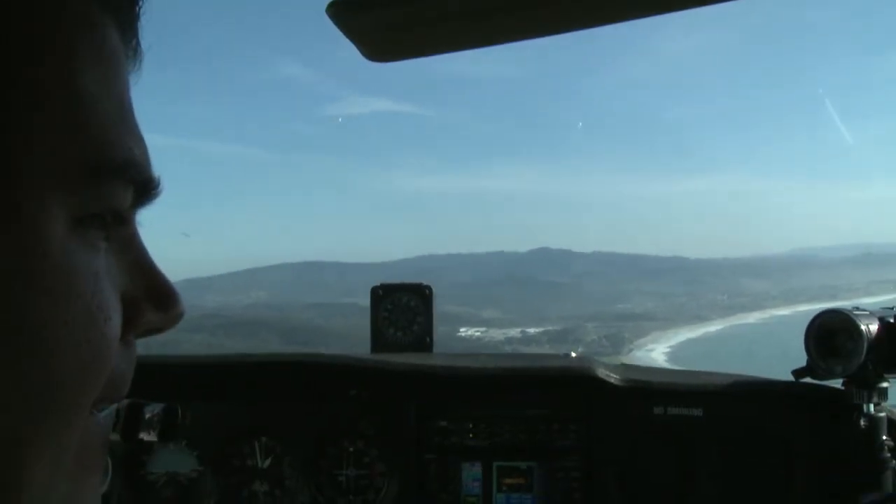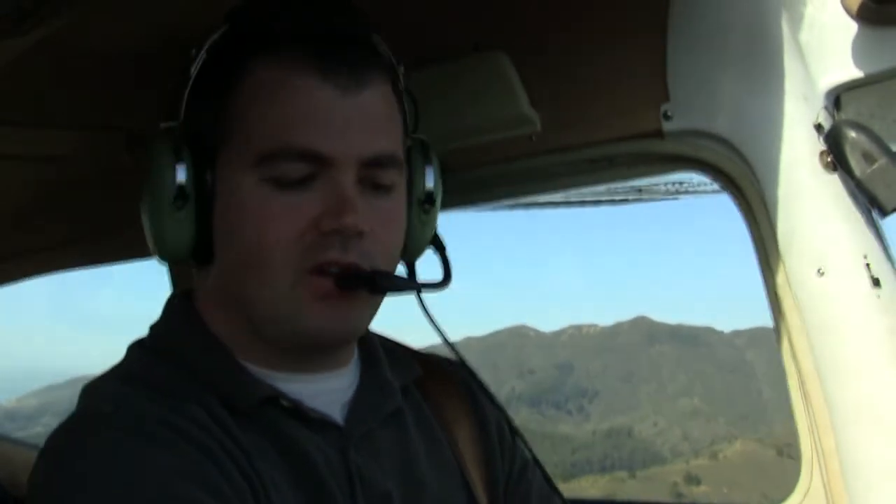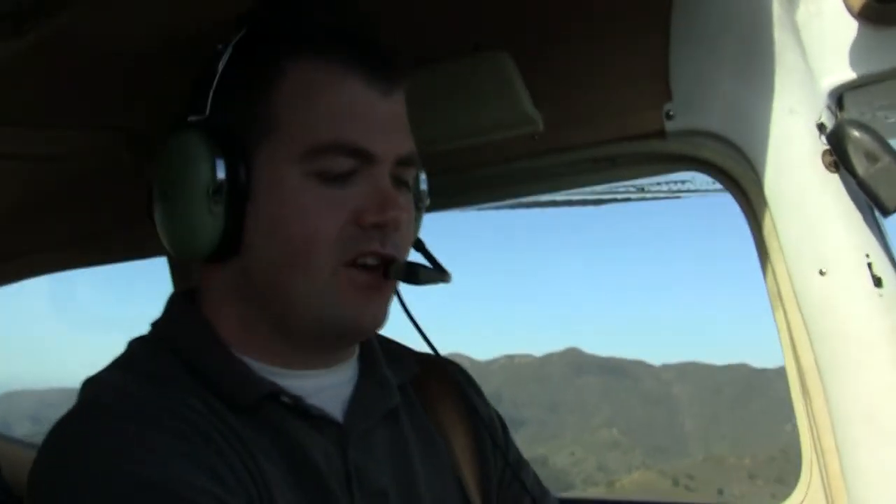Half Moon Bay, Cherokee 020 is taking the active runway 30, right downwind departure. Okay, we're going to beam our touchdown point now; power is going to come down to about 1,500 RPM. Carburetor heat's on, we're going to do 10 degrees of flaps.